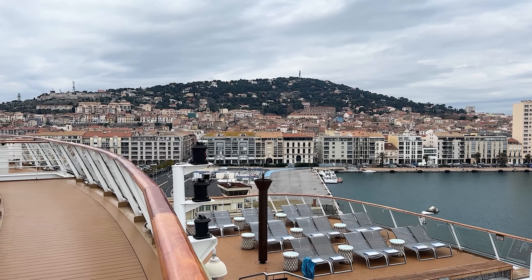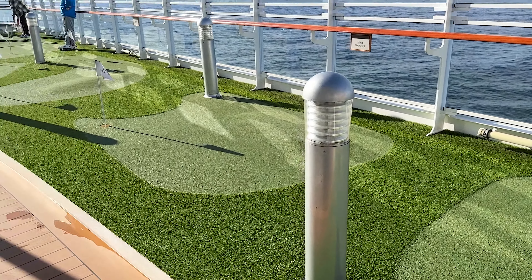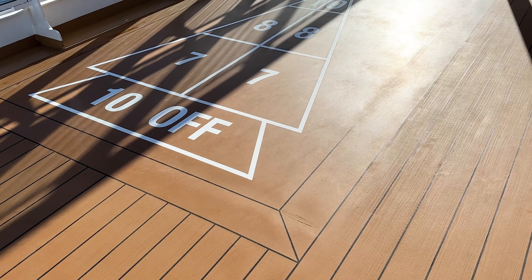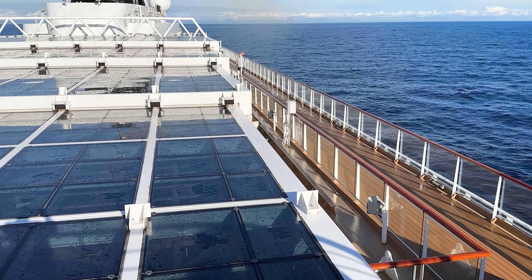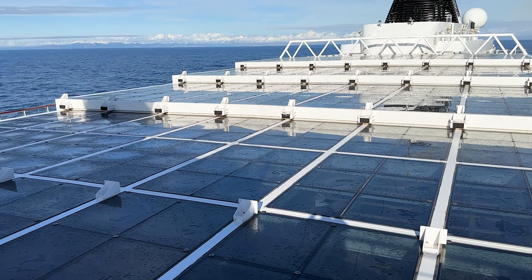Also up here there's a variety of different games. There is a putting green, a bocce course, and a shuffleboard court. Also on this top deck there is a very large glass roof that looks down below one of the other main seating areas of the cruise ship.